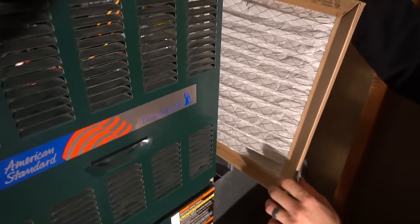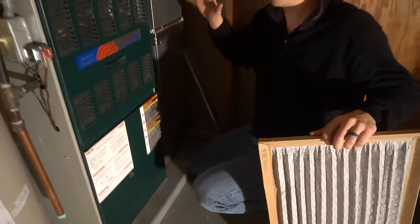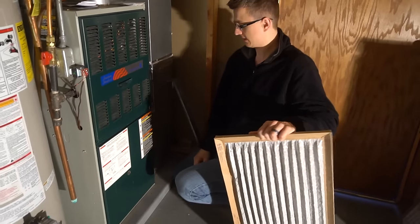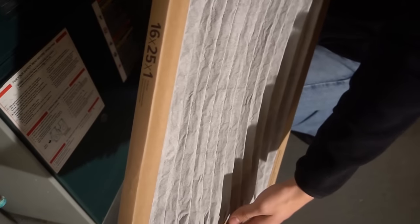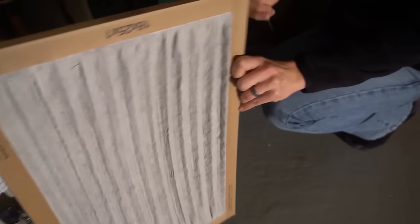Right when I took that filter out you could hear the fan ramp down a little bit — it was restricting the airflow. You can see how it sucked in like that, and that was causing the furnace to overheat.